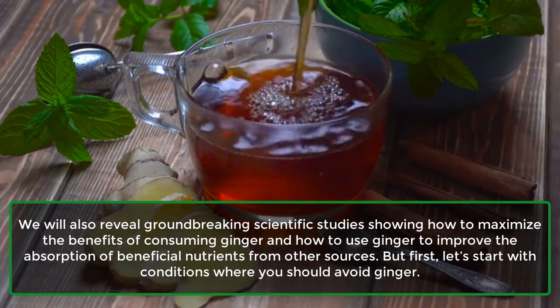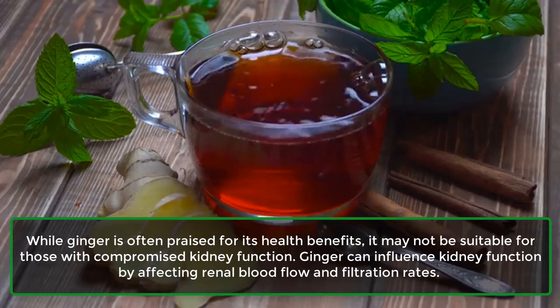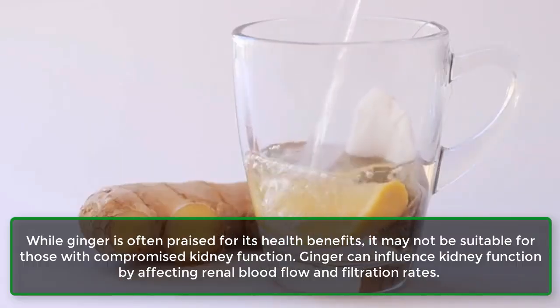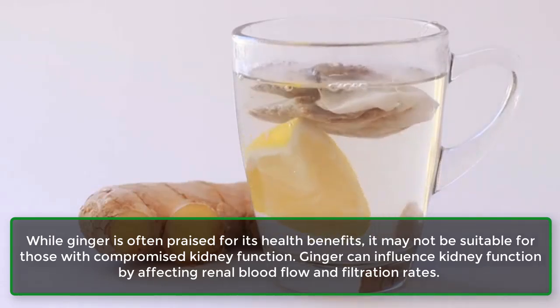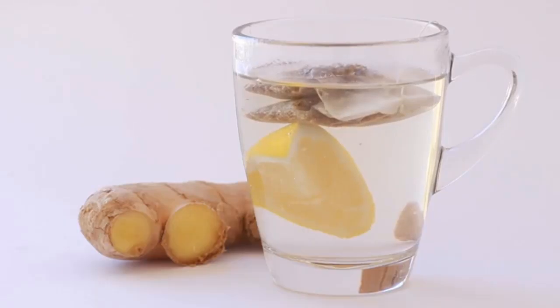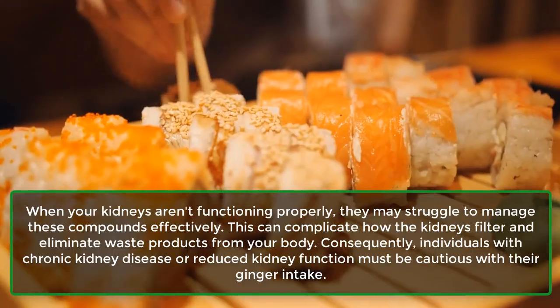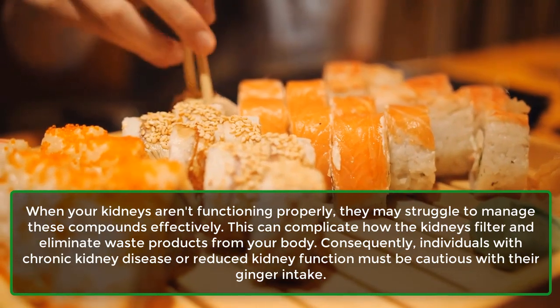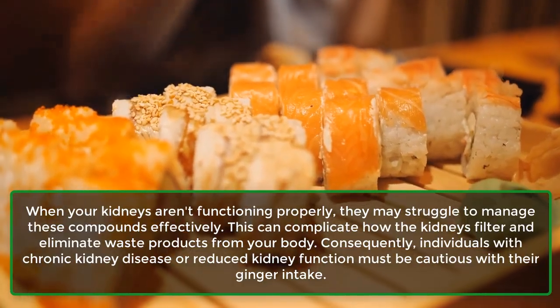Number 1: Kidney-Related Conditions. While ginger is often praised for its health benefits, it may not be suitable for those with compromised kidney function. Ginger can influence kidney function by affecting renal blood flow and filtration rates. These effects are primarily due to its active compounds, such as gingerols and shogaols, which can be quite potent. Even a moderate amount of ginger could potentially alter kidney function, which is critical for those already facing renal challenges.